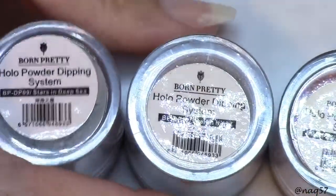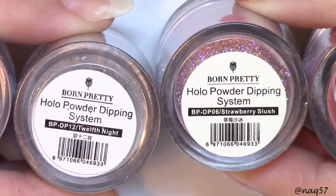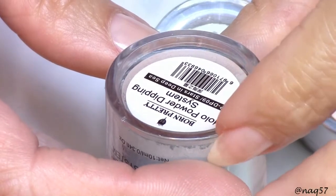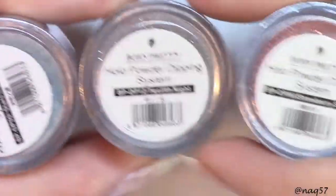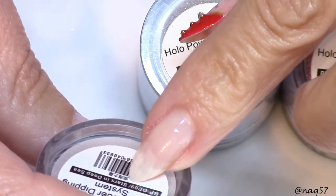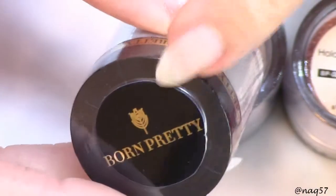Here's a closer look — I'm showing the powders upside down so you can see the label underneath. Here are all four of them. This first one is from the holographic powder dipping system collection — these three are from the same holographic collection. This first one is called Stars in the Deep Sea. I'm going to open these up, and I wanted to show you how nicely sealed they come so there's no spill during shipping.